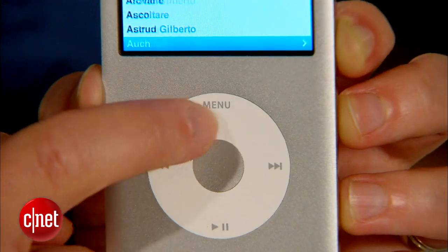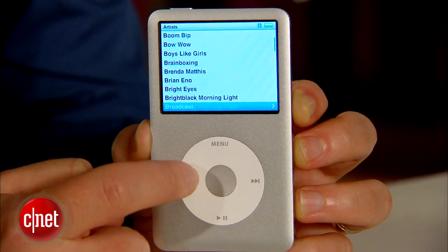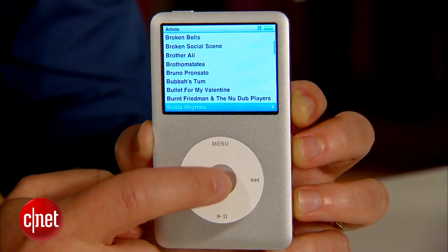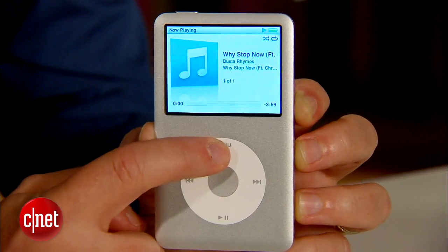First of all, the click wheel design here is probably the most ingenious interface Apple has come up with yet. No one's been able to get anything simpler or more intuitive than this. The nice big face of the iPod allows a lot of room for the click wheel, making it very easy to control.